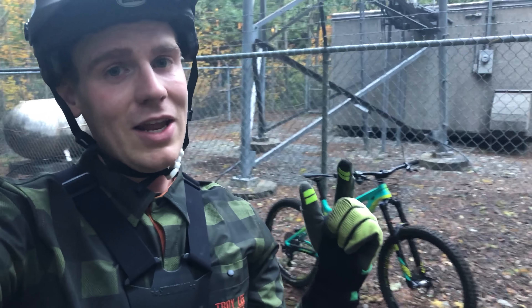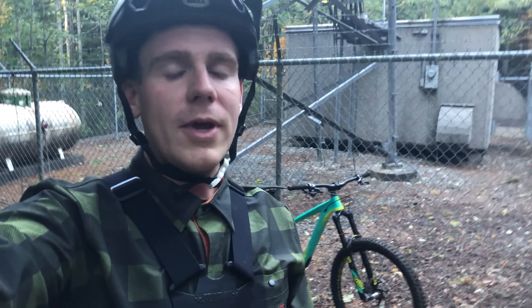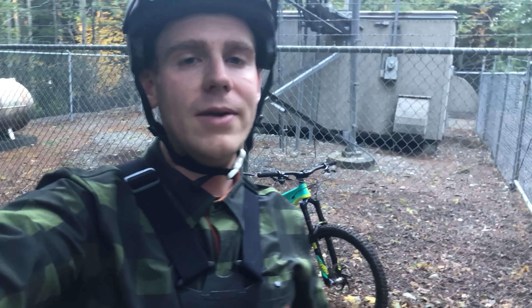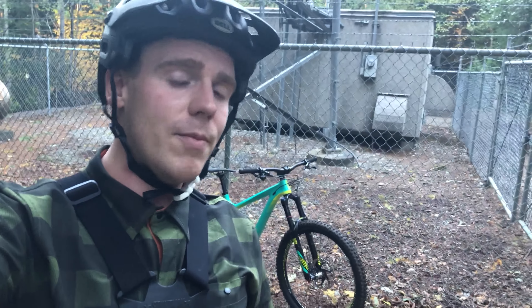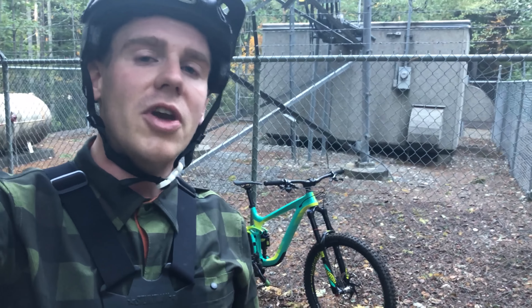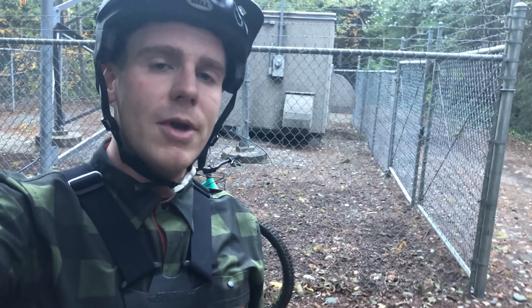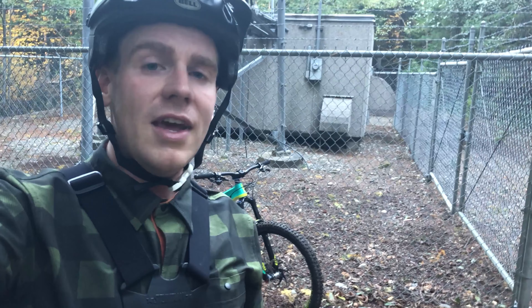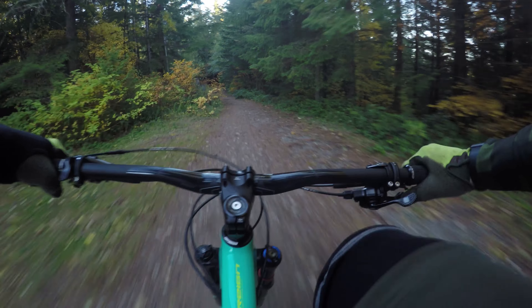Hey guys, daily mountain bike rider Josh here. I am at the top of my local trails here at Galbraith Mountain and I just wanted to give you guys a glimpse of what trails I ride all the time. I'm going to be going down three of the most popular trails that take you from the top of the mountain, called Towers, all the way to the bottom. Those runs are Evolution, known as Evo, Unemployment Line, known as U-Line, and then Atomic Dog, known as A-Dog.